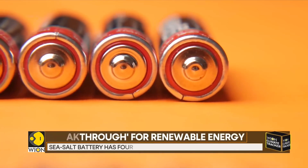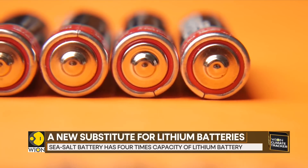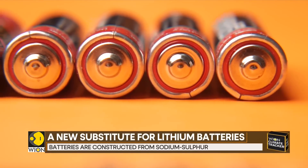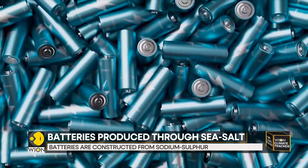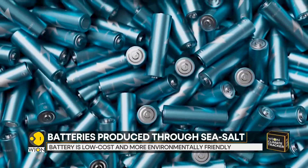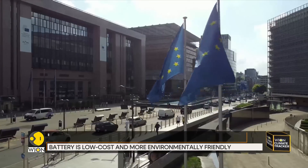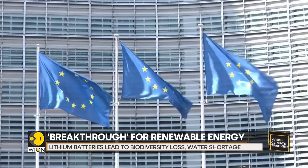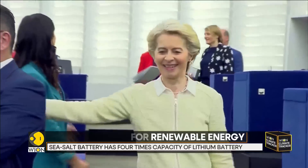For example, when the metal is produced using evaporation ponds, it takes approximately 2.2 million litres to produce one metric ton. It's also financially costly to mine at scale. And to achieve climate neutrality, the EU will require 18 times more lithium than it currently uses by 2030 and almost 60 times more by 2050.